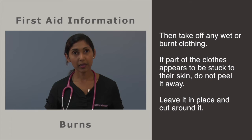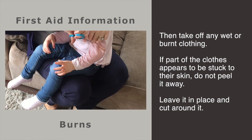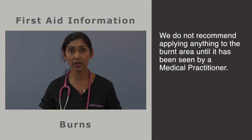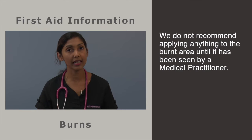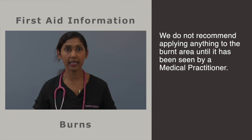The second step is to take off any wet or burnt clothing. If a piece of your child's clothes appears to be stuck to their skin, do not peel it away. Leave it in place and cut away the clothing around it. Many parents apply household products such as butter and grease to burns and scalds. We do not recommend applying anything to the burnt area until it has been seen by a medical practitioner. Greasy substances will only keep the heat in and slow down the healing process.